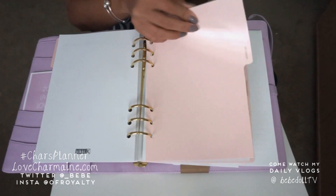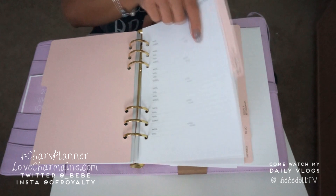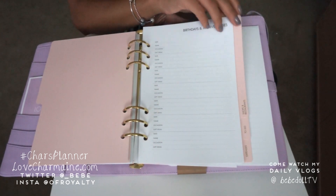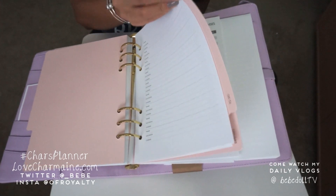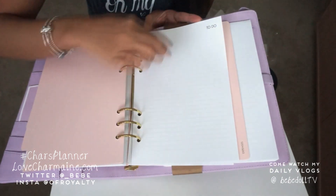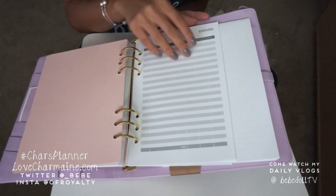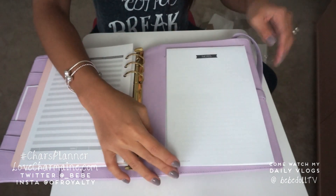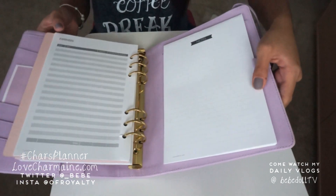There's also an addresses tab, a birthdays and anniversaries section — it reminds me of my old planners from way back — and a shops and restaurants tab, which I love. Then there's a to-do tab where you can have to-do lists, and I love how you can rip the pages out — they're scored. There's also an expenses tab, which I definitely need since I need to stay on a budget. And on the back is just a little notepad for notes. I thought this actually came with a pen but it doesn't, so I'm glad I bought one.